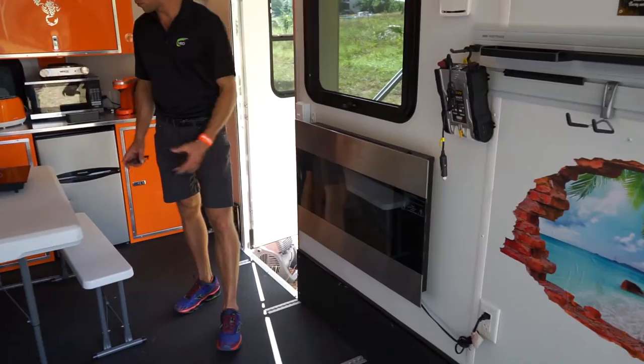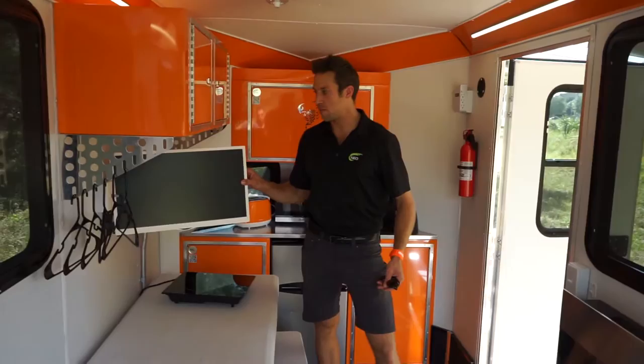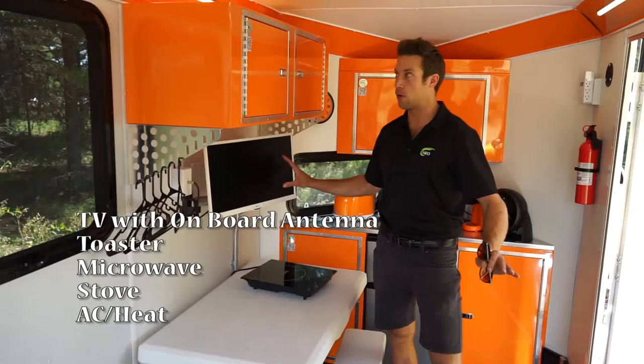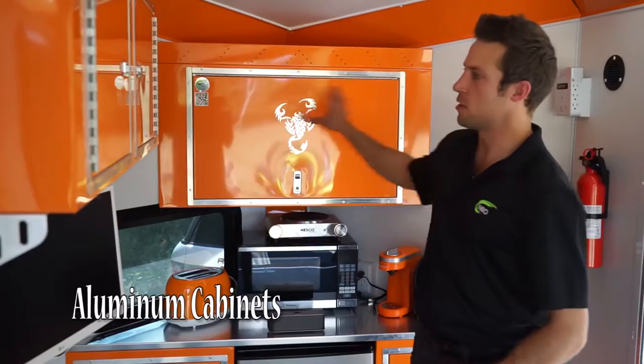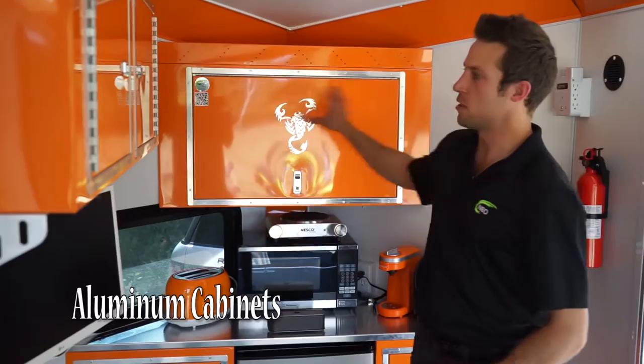It's got the removable picnic table. It's got the HDTV as well as an onboard antenna, so you can be as far as you want away from people and still have that TV. Also, so you're not sweating, there's an AC unit. Nio makes these aluminum cabinets in-house. This is an all-aluminum trailer, so we're keeping the weight down in order that you can have more fun and haul more toys.